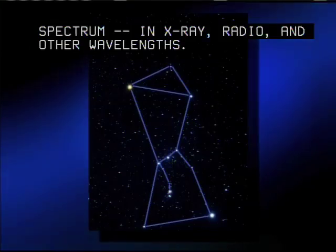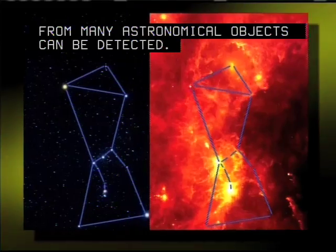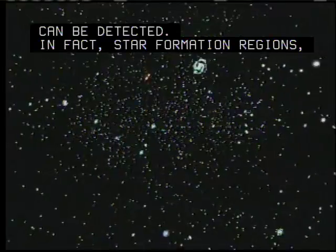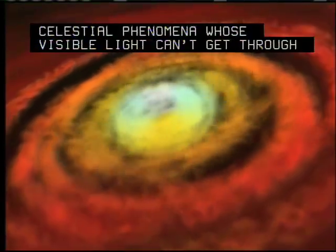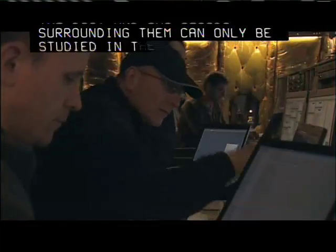The infrared is where the energy from many astronomical objects can be detected. In fact, star formation regions, centers of galaxies, and other celestial phenomena whose visible light can't get through the dust and gas clouds surrounding them can only be studied in the infrared.